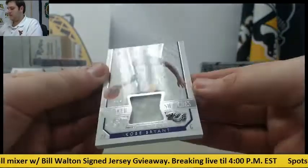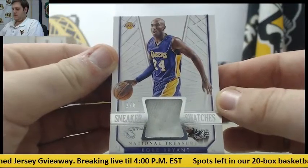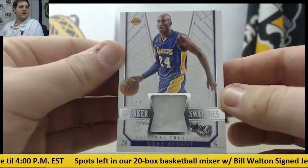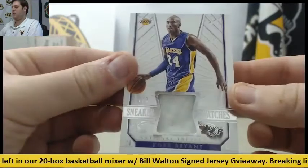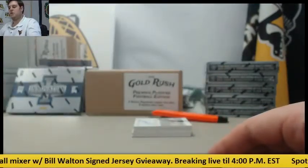For the Lakers — Sneakers Swatch, 2 of 8, Kobe Bryant! Nice hit right there. Game Worn Sneakers Swatch, 2 of 8, Kobe Bryant for the Lakers. That's a nice start right there, now we're starting to get some hits.